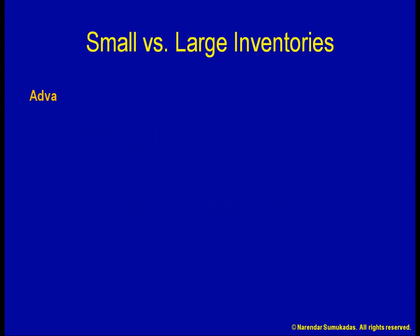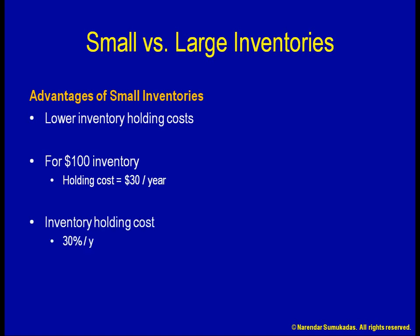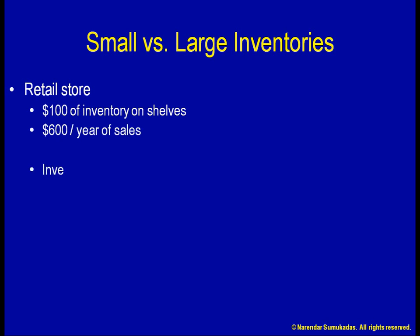A significant advantage of holding smaller inventories is the lower cost associated with holding the inventories. The cost of holding $100 worth of stuff for a one-year period can run upwards of $30, depending on the nature of the item. For example, if I am running a retail store using $100 worth of material on my shelves and I am able to sell $600 worth every year, I say that my inventory turns over six times a year.